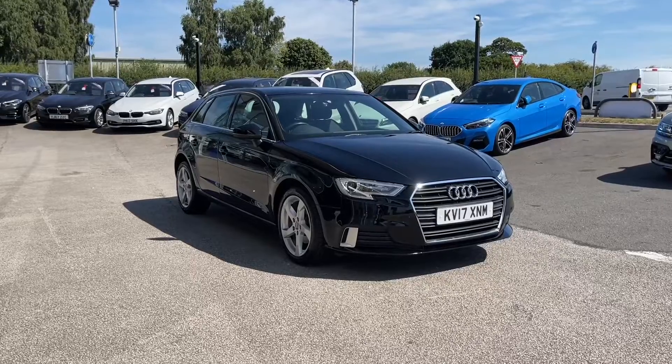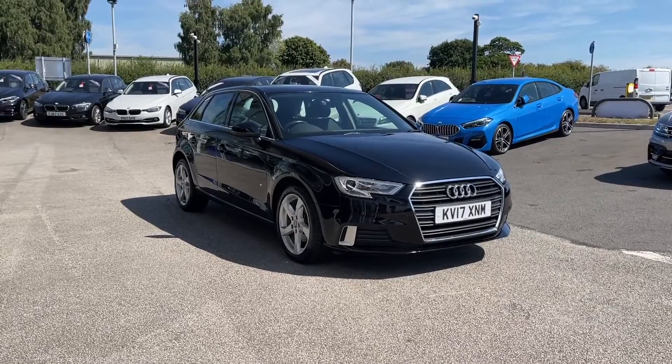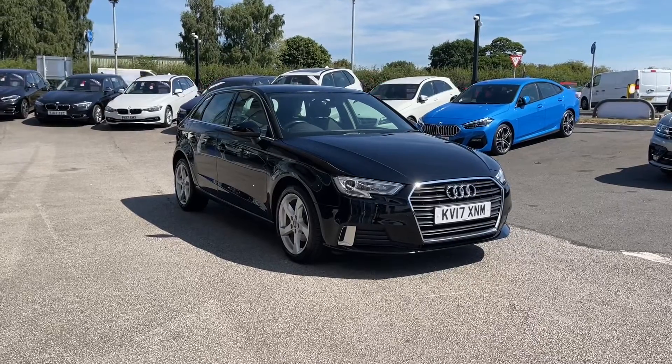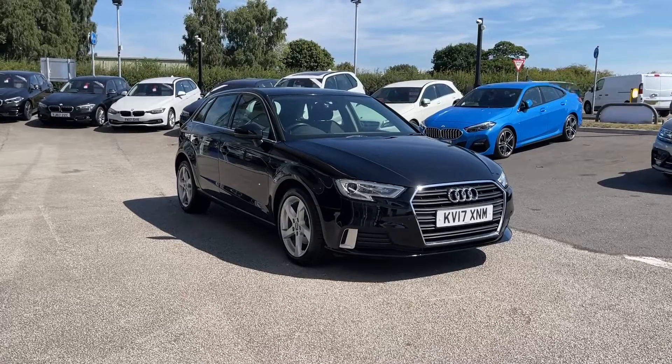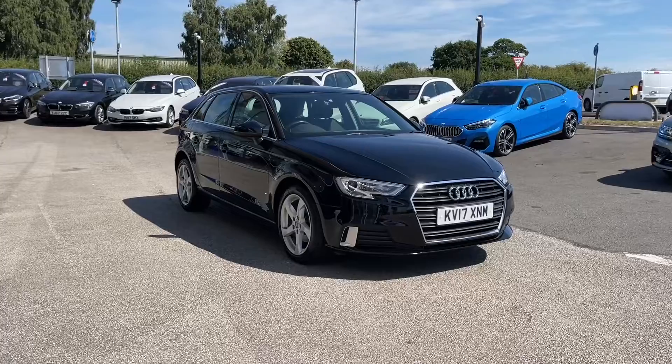All Motormatch vehicles are subject to a £150 administration fee, which includes a provenance check. For a personalised quote or to book a test drive, you can contact us on 01785 899 474 and a member of our sales team will be more than happy to help.